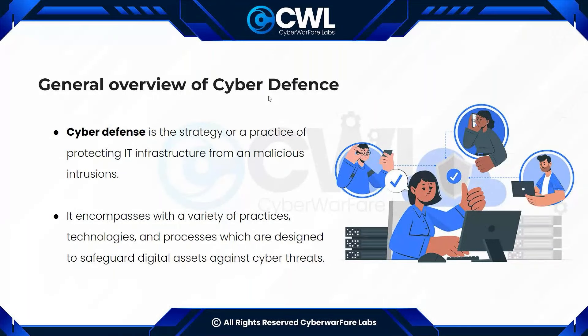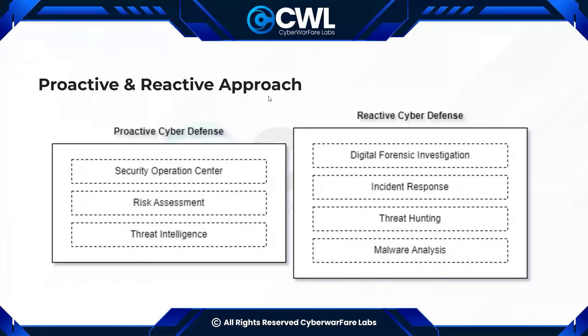So how has cyber defense been functioning? We'll discuss what teams are involved and their methodology. Cyber defense generally follows two approaches: proactive and reactive. Under these categorizations you observe multiple teams — security operations, risk assessment, threat intel, DFIR, threat hunting, and malware analysis — classified into proactive and reactive cyber defense.